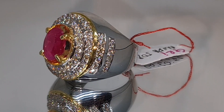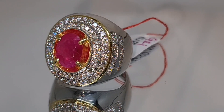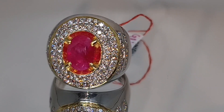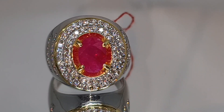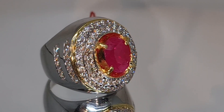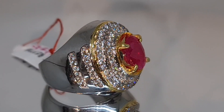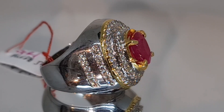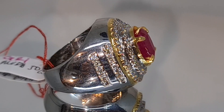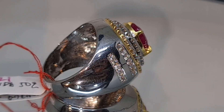Disini sudah terpampang satu piece batu permata yang akan kita review. Ini adalah batu natural ruby corundum dengan warna red, origin dari Myanmar Burma. Batu ini juga sudah bersertifikat dari GR Lab dan sudah memakai ring emas berlian. Tampilannya ini benar-benar sangat mewah sekali, dan pastinya ini sudah layak sekali untuk dikoleksi.